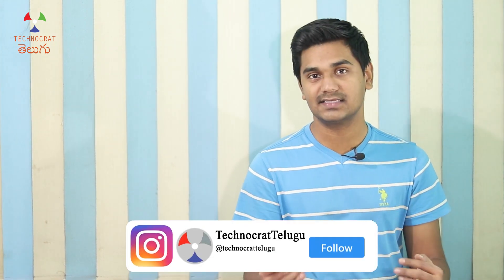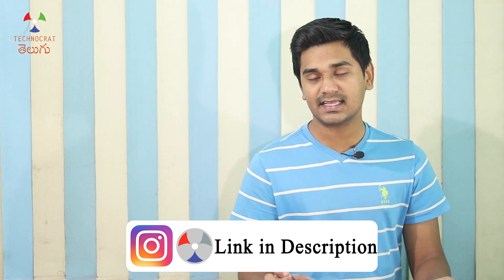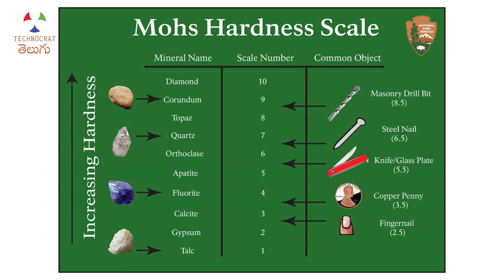You can scratch one material with another and use a particular scale — I know there is a Mohs hardness scale. What we do here is assign a single number to each material. You can use talc, gypsum, calcite as numbers 1, 2, 3. Talc is very soft and easy to scratch. The hardest material is diamond, at the top of the scale with increasing hardness.